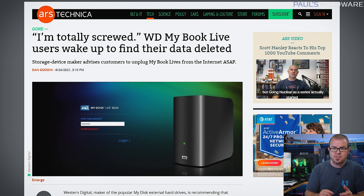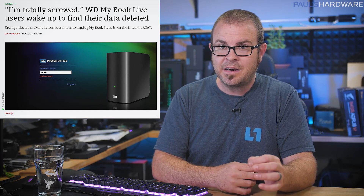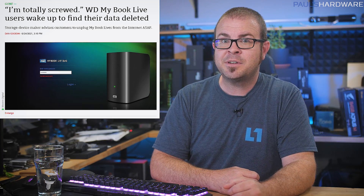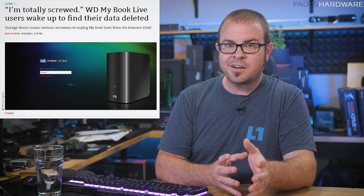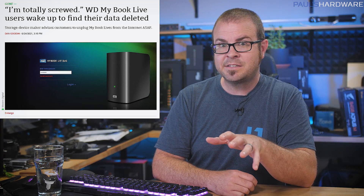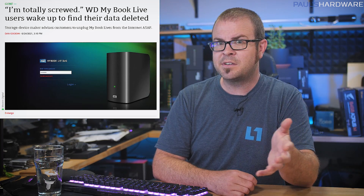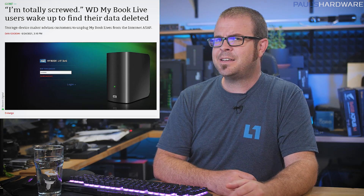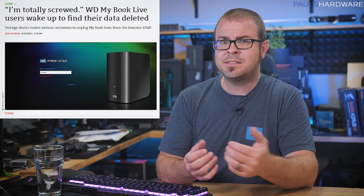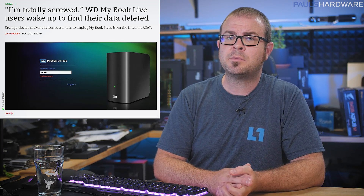WD MyBook Live users suffered a rude awakening Thursday, as mass incidents of disk wiping were reported on the WD support forums. Directories were left intact, but the data was wiped after a remote factory reset was triggered. Users are understandably upset, as some have lost years of work, and the fact that the remote command execution vulnerability in these devices — the apparent culprit — was reported as far back as 2018 isn't helping. WD for now hasn't been able to provide any assistance beyond advising customers to unplug their WD MyBook Live devices from the internet.